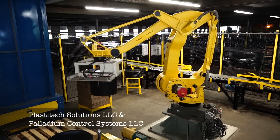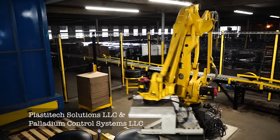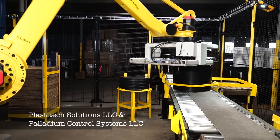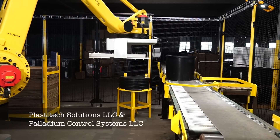The process starts as a tub of cattle feed reaches the end of a conveyor. Pallets are automatically fed from a pallet dispenser, and the system lets the FANUC robot know when the pallet is ready. Additionally, a sensor lets the robot know when the tub is ready to be loaded onto the pallet.